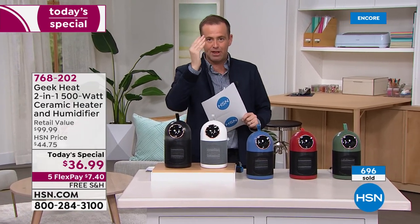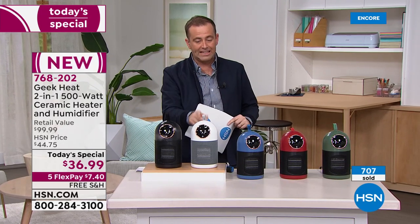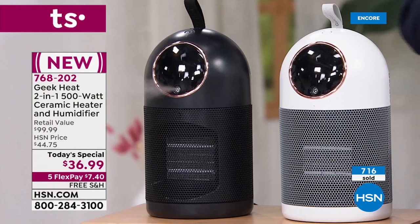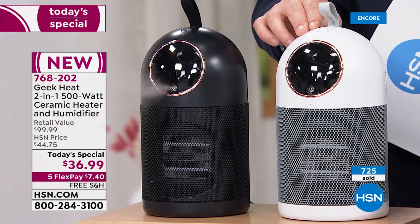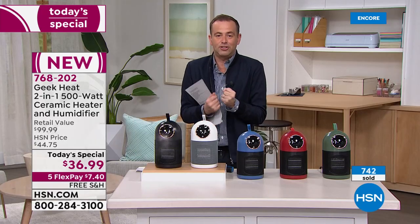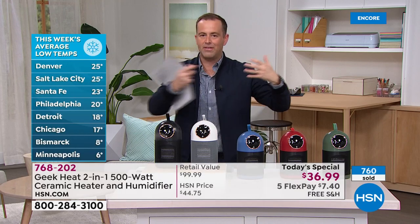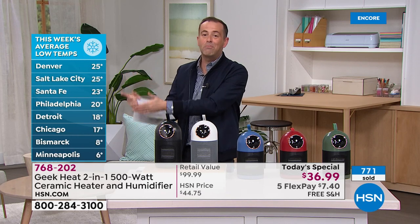We've got plenty of blue, red, and green, but white and black account for more than 80% of sales right now. We all understand the benefits of a heater — it's cold outside and I need heat. This is a great quality ceramic heater, but for the first time ever, Geek Heat has combined it with a humidifier. Where you may live across this amazing country, there are obviously some cold temperatures out there.